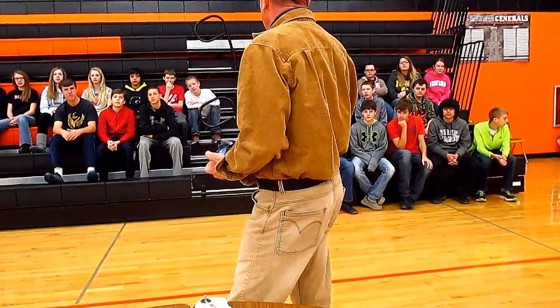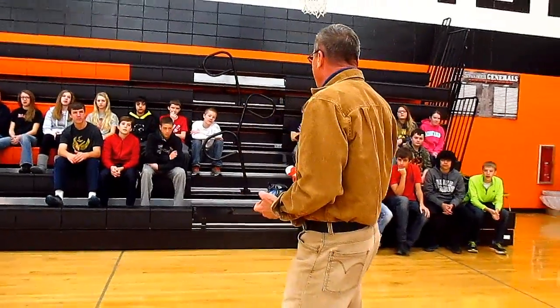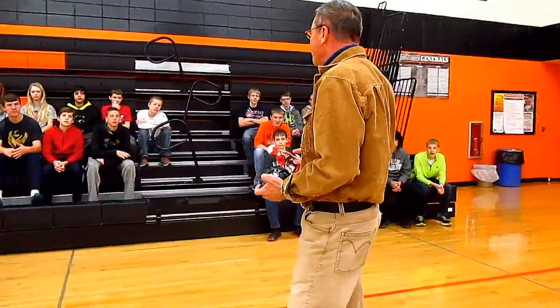This just goes to prove that if you put a big enough motor on something, you can fly. Put a motor on a garage door, and you can fly.